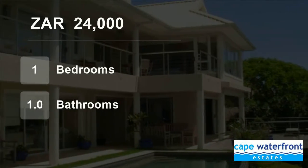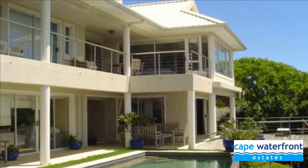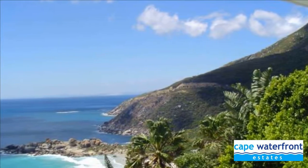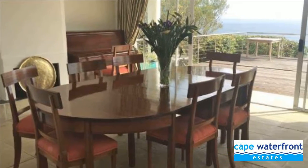Welcome to this one-bedroom house for rent in Llandudno, Cape Town, Western Cape, South Africa for R24,000 per month. The lower level of this stylish fully furnished seaside home is available to rent in Llandudno for three months, from August 1st to October 31st, 2018.